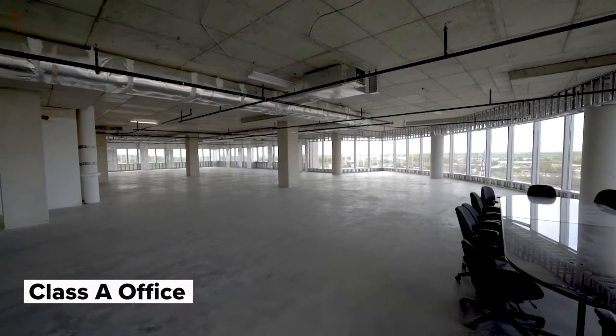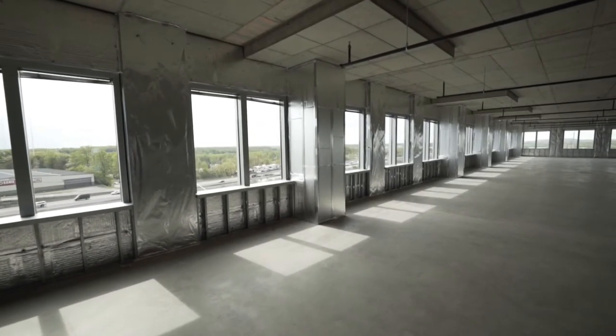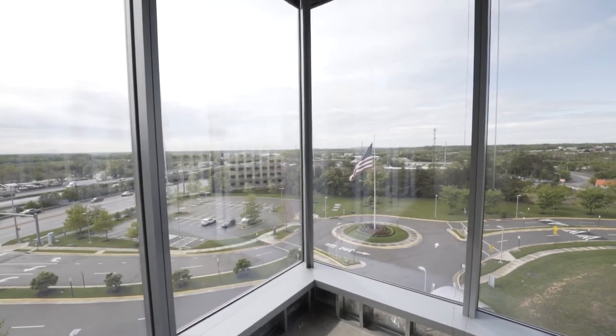Offering 360-degree views, the 28,000 square foot fifth floor presents the opportunity to build out the perfect office space from shell condition.